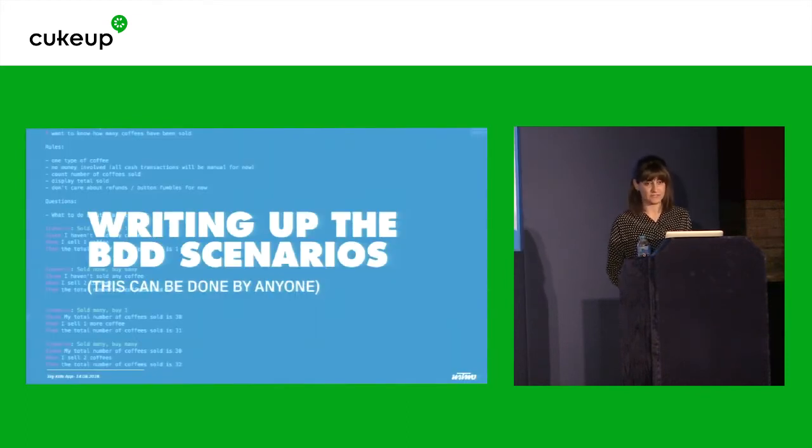You might be wondering who writes the Gherkin scenarios — anyone can do that. In my previous project, Sky Kids, designers took charge of writing up the Gherkin scenarios. We would share them on GitHub and everyone would approve it and give us feedback. If you volunteer for writing this down, then it's your job to make sure you review feedback and change the scenarios. We also created checkboxes in GitHub where, if you read it, you would tick the box, so you would know that that discipline, that person, that designer has read the feature file.